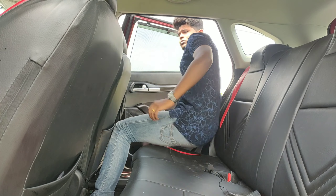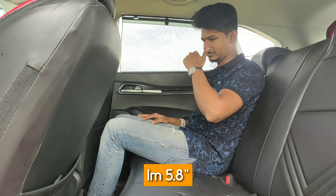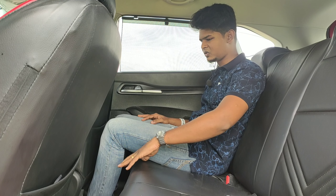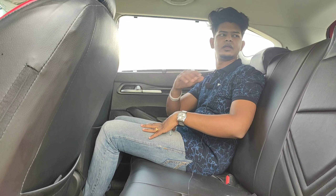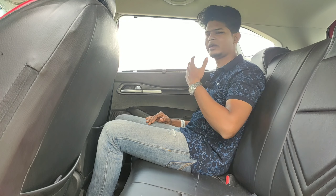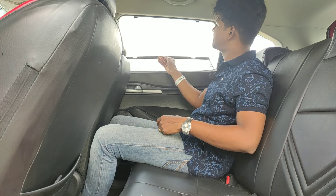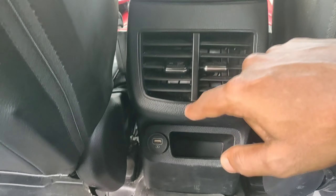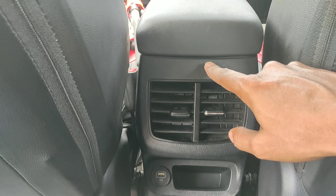Now let's check out the rear seat. Knee room is quite decent — not enormous, but decent for my height. I feel the under-thigh support is quite low and could have been a bit better. The headroom is quite spacious. The windows are large enough to give an airy feel; it doesn't feel too cramped. In the rear, you also have sun blinds which you can hook on. Rear passengers get headrests and a USB charging socket, and in the top variants you get a display showing the air quality index of the cabin.